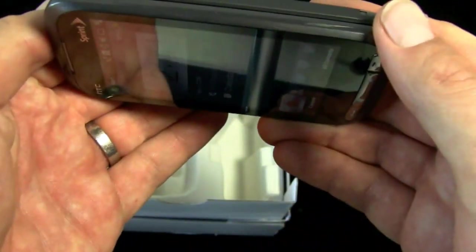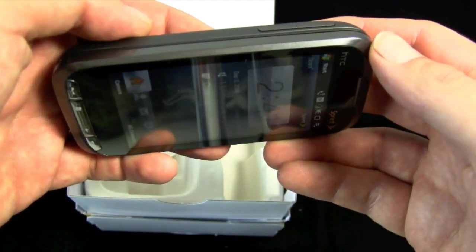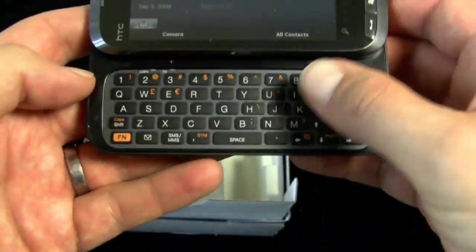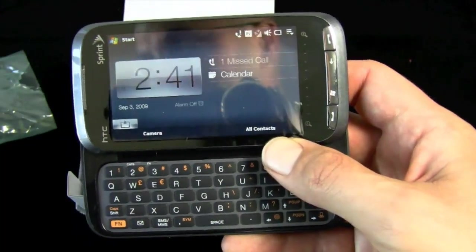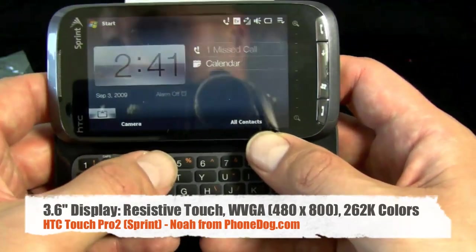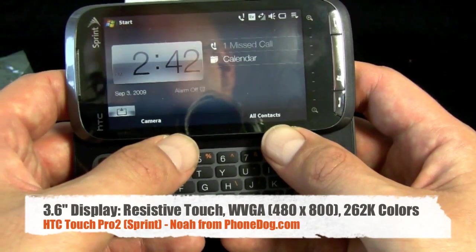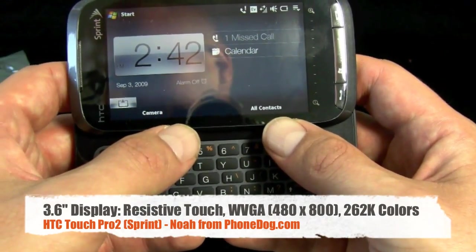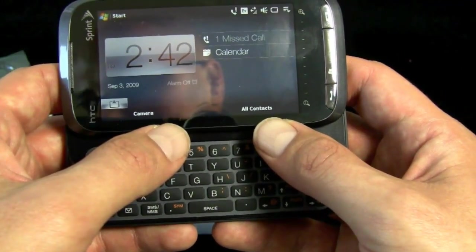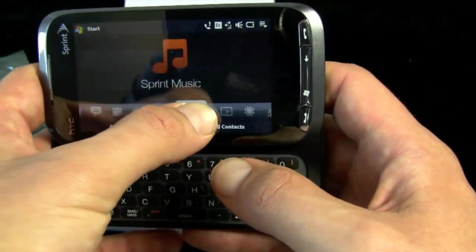Otherwise it's pretty much the same device — Windows Mobile with Touch Flow 3D. It's a resistive display, not capacitive, but it worked really well. Specs: 480 by 800 pixels, 262,000 colors, 3.6-inch screen, 1500 mAh battery, 512 MB of ROM, and 288 MB of RAM.